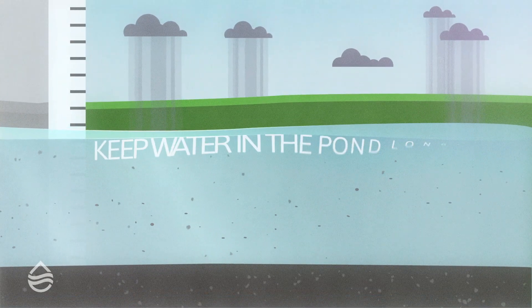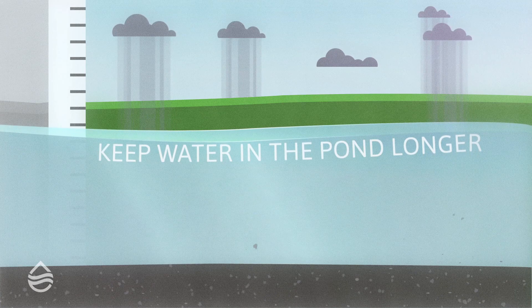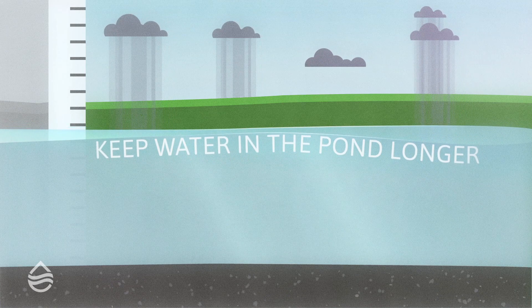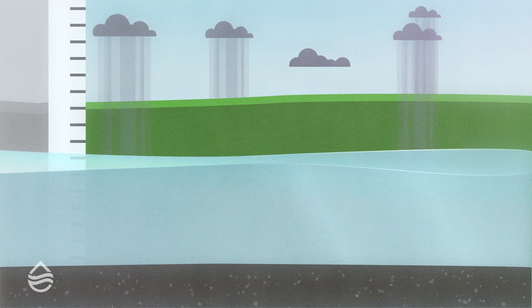The primary goal is to keep water in the pond longer, allowing more pollutants to settle out and water to absorb into the ground. By draining water slowly, downstream erosion is also minimized.